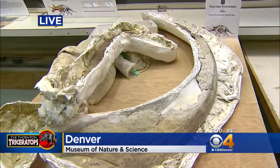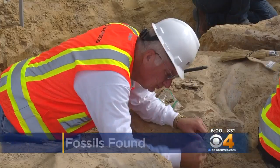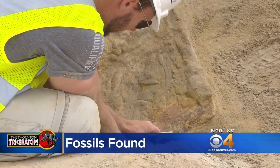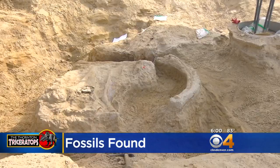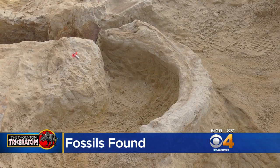We have been out on the dig site with the museum basically from the beginning. Normally when a dinosaur is discovered it's just one bone here or there, but not the case on this find. New bones are being found almost on the hour. This is one of the richest, most complete dinosaur discoveries in the history of the region.